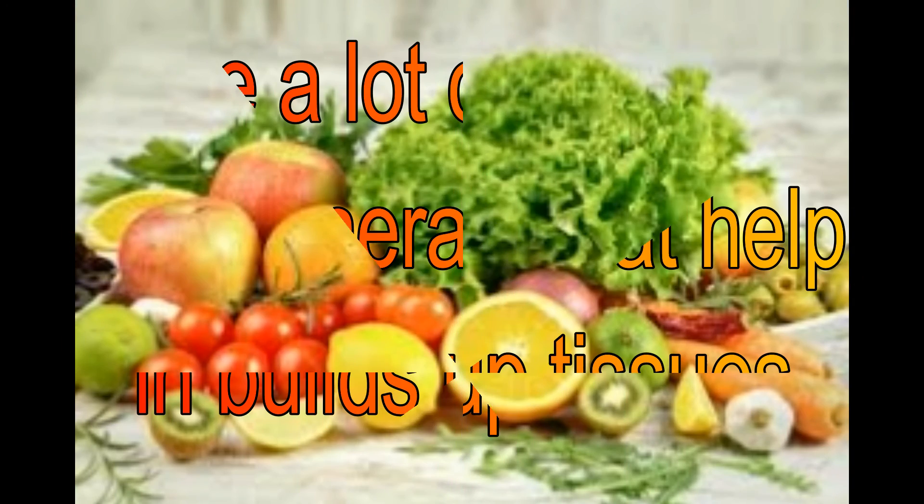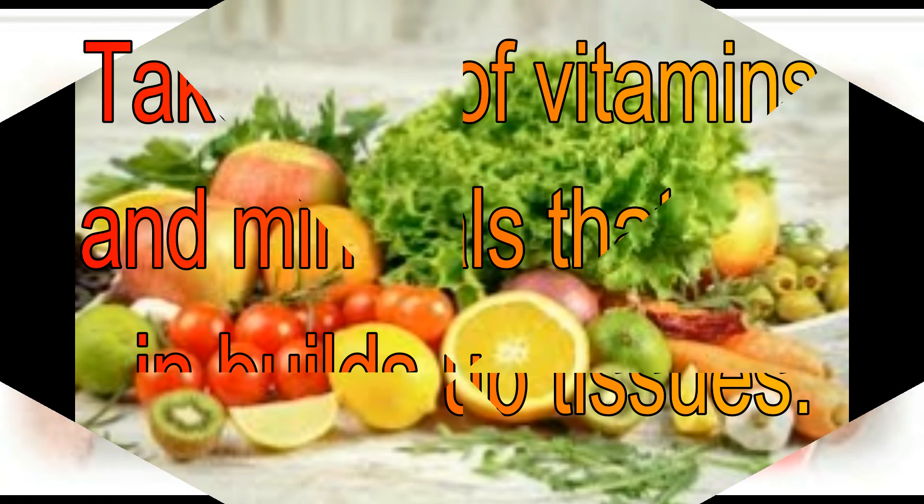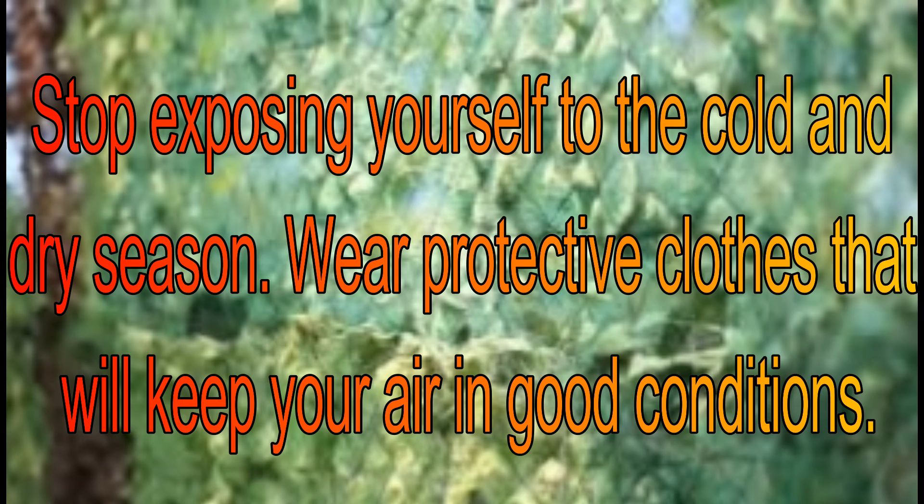Take a lot of vitamins and minerals that help in building up tissues. Wash your scalp with nizoral or ciclopirox shampoo daily. Avoid hair care products that are likely to cause irritations on your skin.